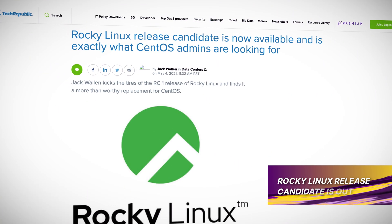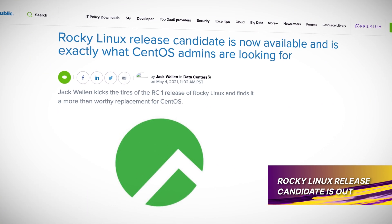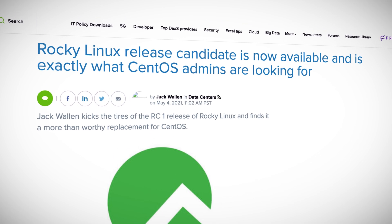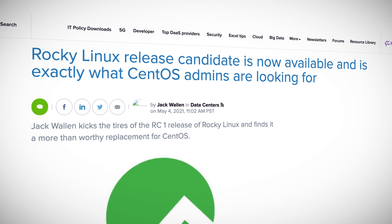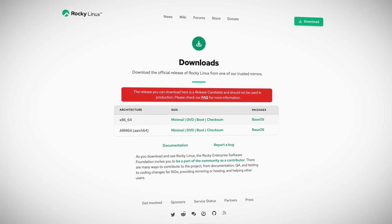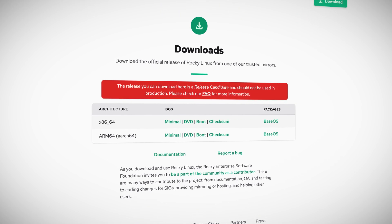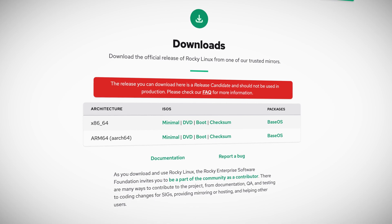Rocky Linux release candidate is out, and even though it's not a final release, this release candidate is remarkably stable and gives us a clear taste of what's coming. If you're not familiar with Rocky Linux, it's meant to be a replacement for CentOS and is made by the original CentOS creator, Gregory Kurtzer. Once you install Rocky Linux release candidate 1, you'll find kernel 4.18, which is end of life but still supported by Red Hat.